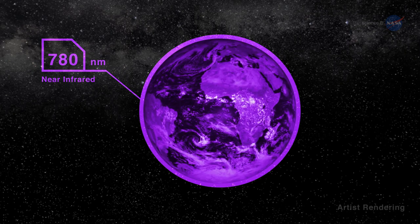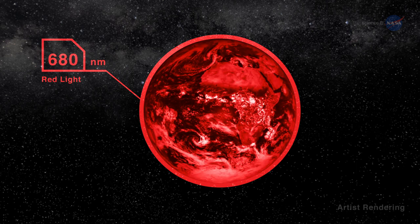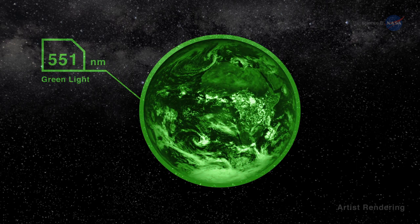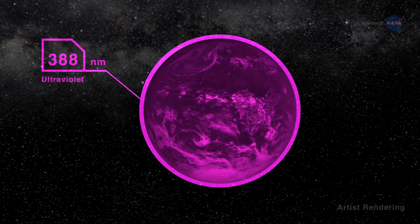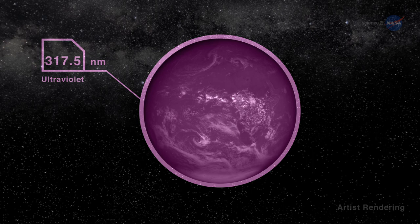By capturing full disk images in 10 wavelengths approximately every 1.8 hours, DSCOVR can answer questions about daily variations on Earth. For example, it can help researchers understand the ozone layer and the variability of cloud cover from sunrise to sunset.